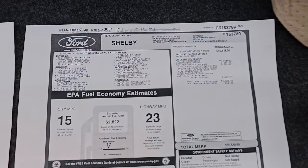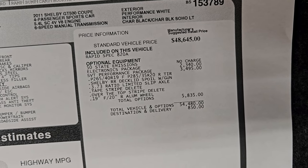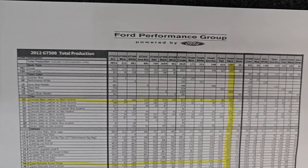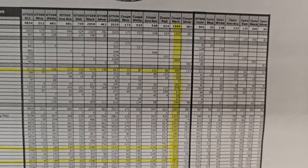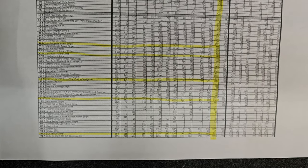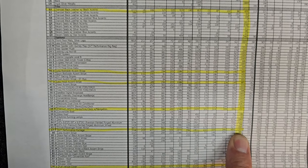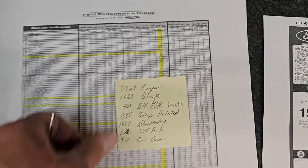Here is a copy of the original window sticker — feel free to pause this. This one had the electronics package, performance package, and the stripe delete. Total MSRP was $55,330. Now here is a build sheet of 2012s. You can see that this one had 1,669 black coupes made. With these particular seats — the black with black accents — 409 of those 1,669 coupes had those seats, 885 had the stripe delete, and 1,067 had the electronics package. Also SVT performance package — 1,303 had them. And then the full vehicle cover — 911 had them.